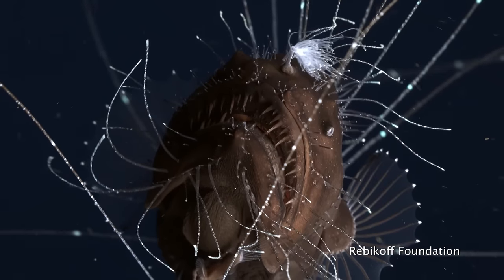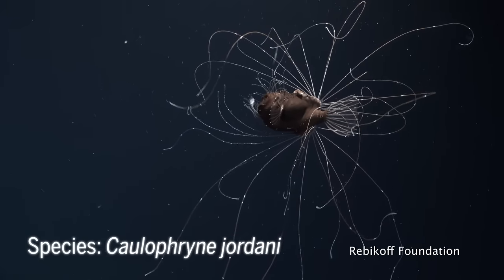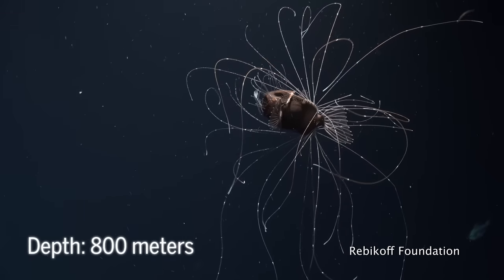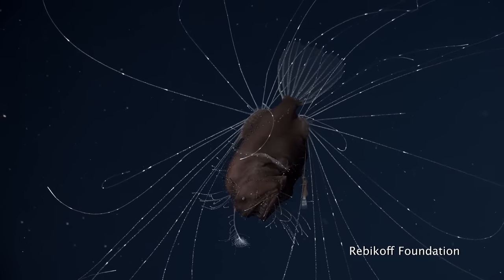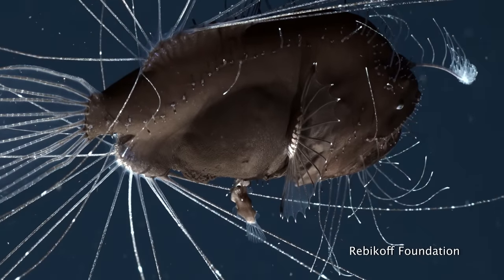This is a deep-sea anglerfish mating pair. These animals have rarely been observed in their natural habitat, hundreds to thousands of meters below the ocean's surface. You're watching one of the few known videos, and this one shows a sexually parasitic pair for the first time.